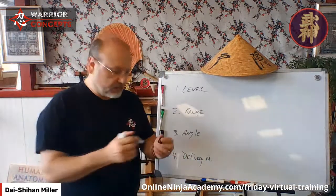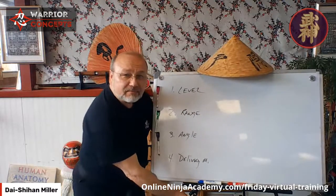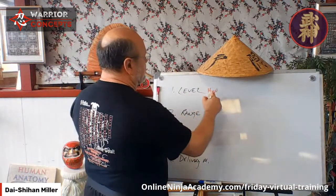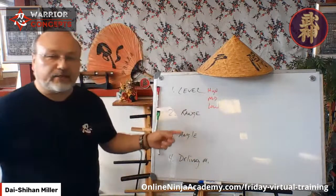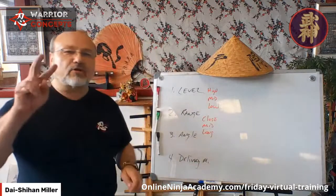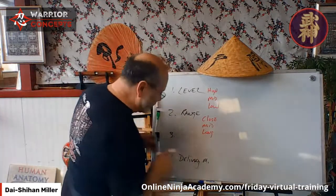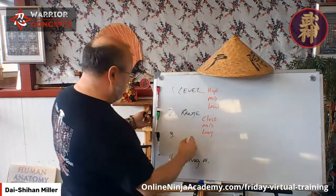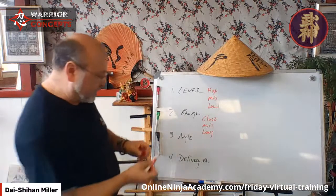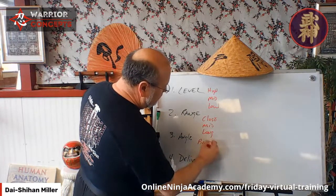Put up with my writing. Level should be obvious: High, Mid, and Low. Range: Close, Mid, and Long. There are also very close range, very long range, and out of range — but three primary levels. Angle — and that's angle, not angel, one letter changes everything.